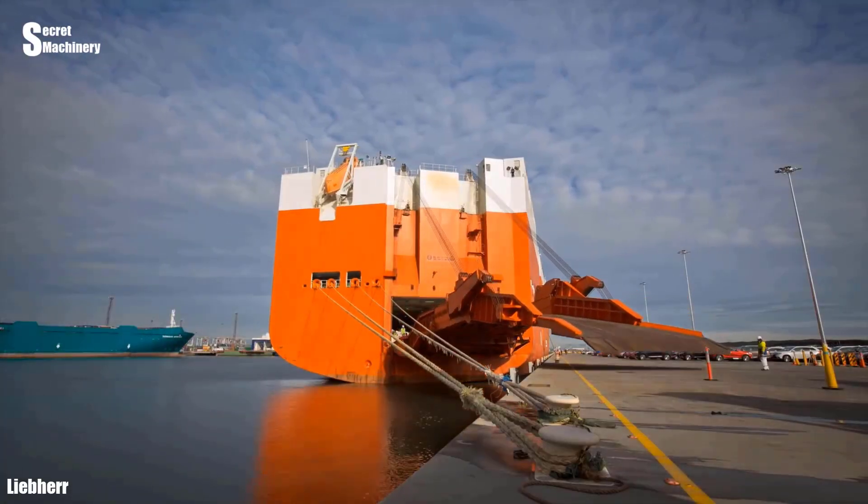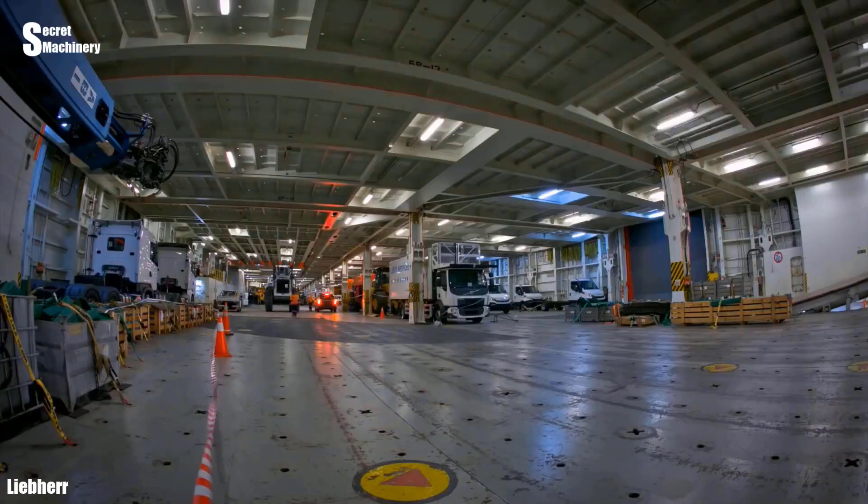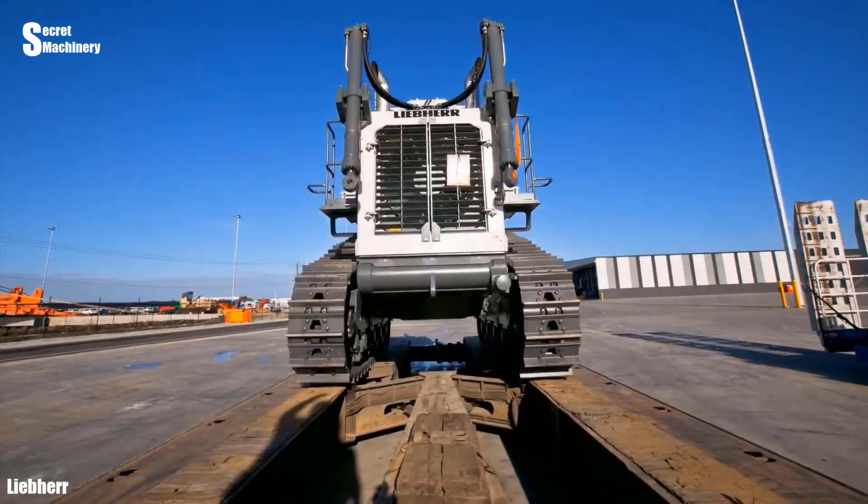This is the first commercial Lyab Hair PR776 mining bulldozer to dock in the port of Melbourne. Follow the journey to Lyab Hair headquarters in Australia.